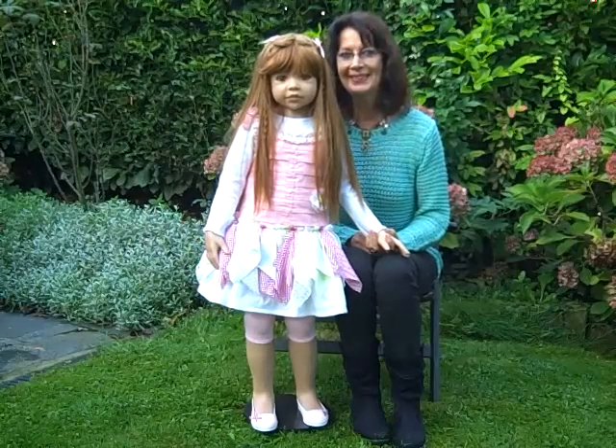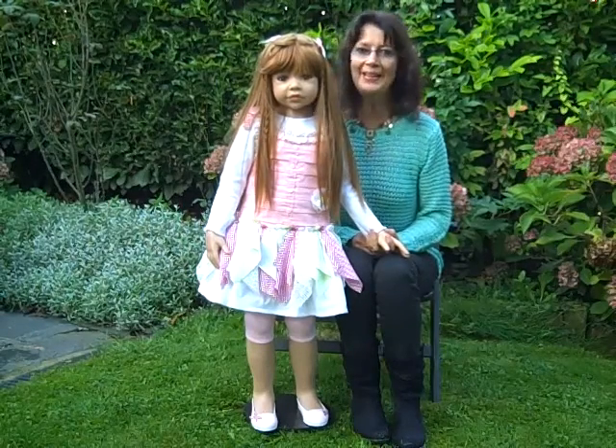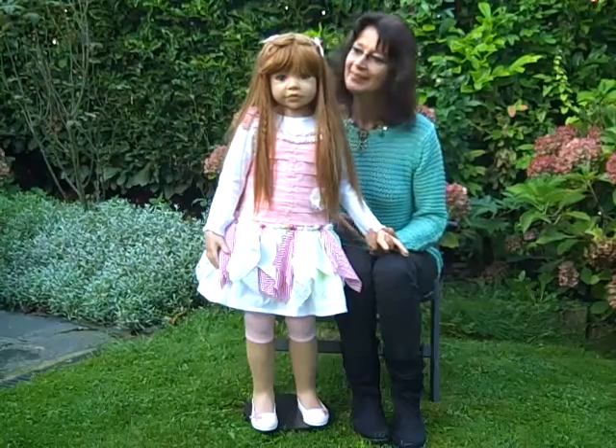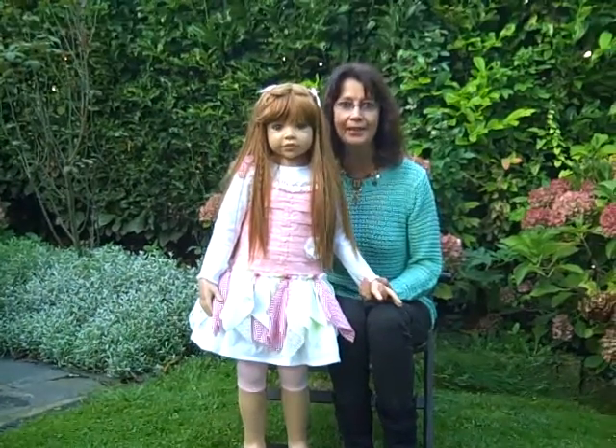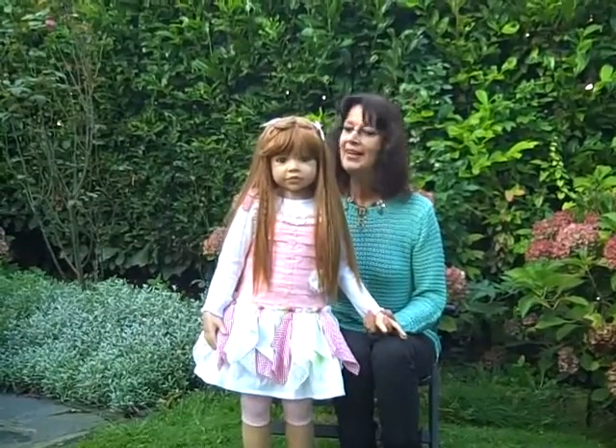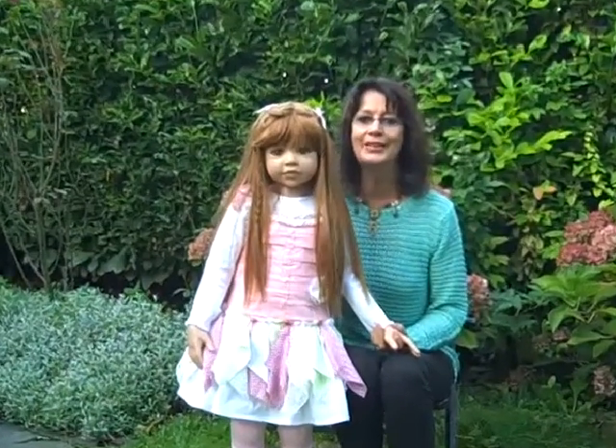Hi my dear collectors, this is my new doll Candy. She is 44 inches high, has a full body with 11 joints and a very beautiful expression.